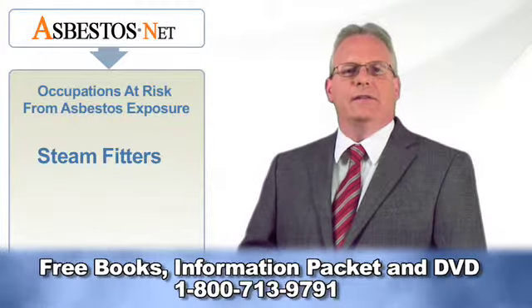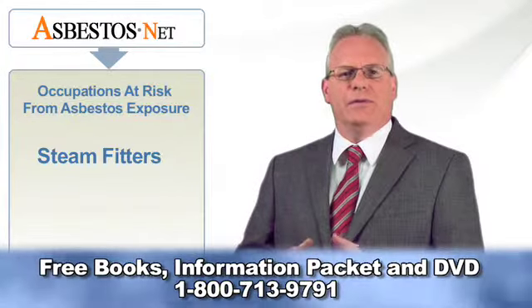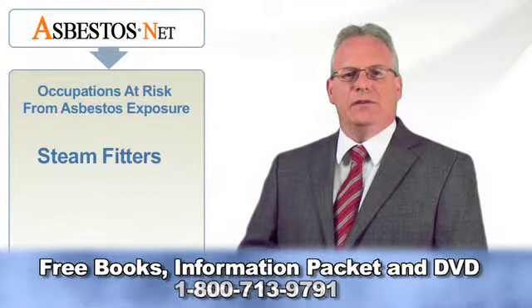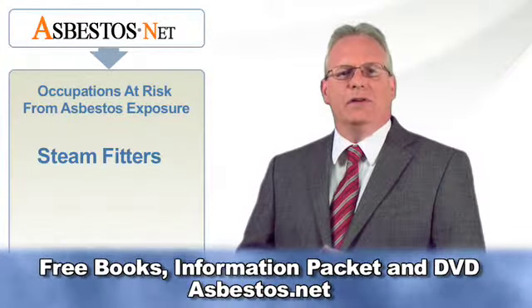In 1977, documents came to light conclusively proving that the two largest asbestos producers of the time, Raybestos and Johns Manville, had engaged in a conspiracy to keep this information away from the public.